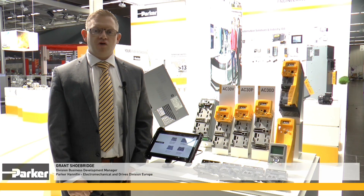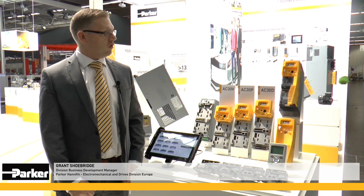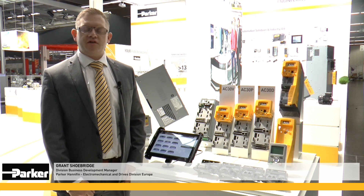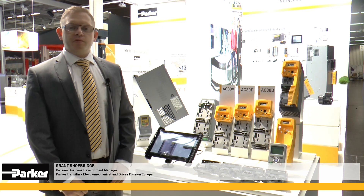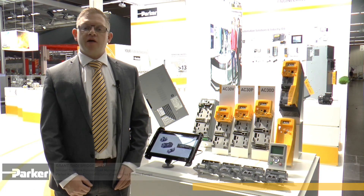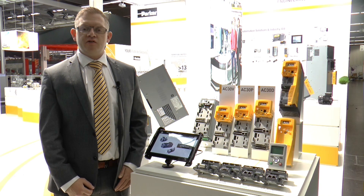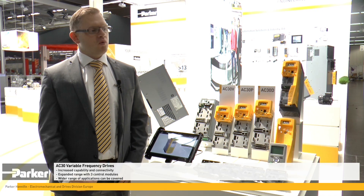Parker Electromechanical and Drives is very proud to announce the first showing of the evolution of the AC30 series. This is building on the principles of flexibility, simplicity and reliability, and responding to an increased market requirement for smart features meeting the needs of intelligent automation.